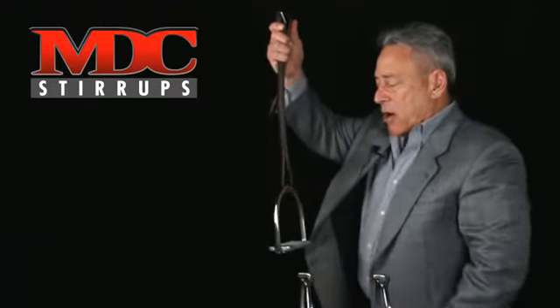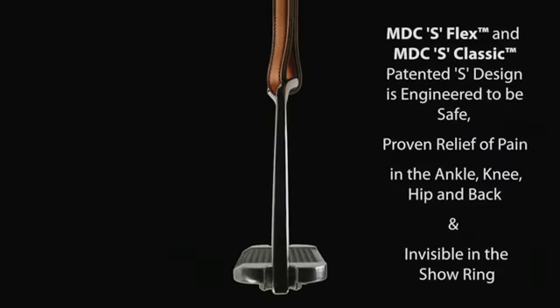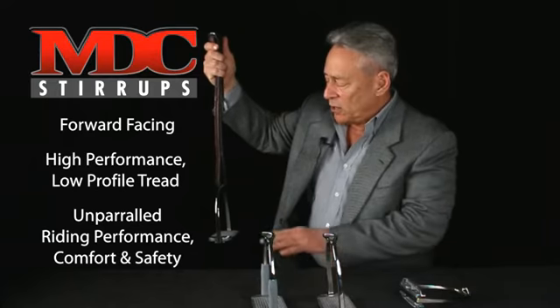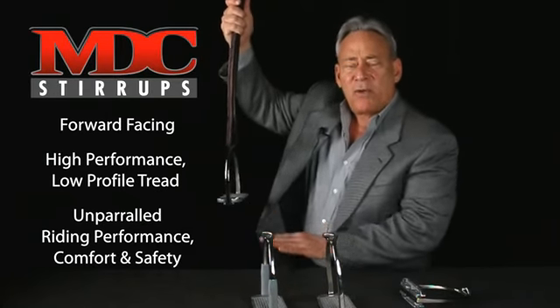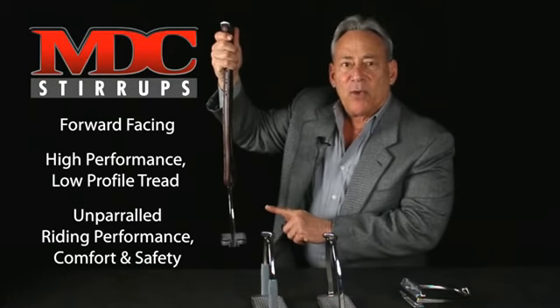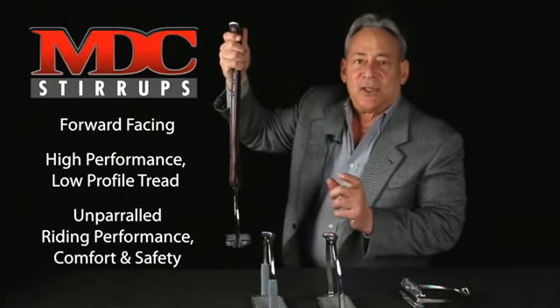Take a look at how these look in the show ring. They are practically invisible. So now you have forward-facing high-performance stirrups with a high-performance low-profile tread, giving you a greater advantage and much more riding performance, comfort, and safety.